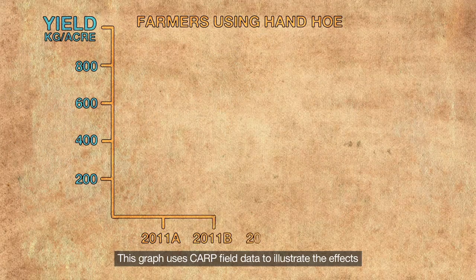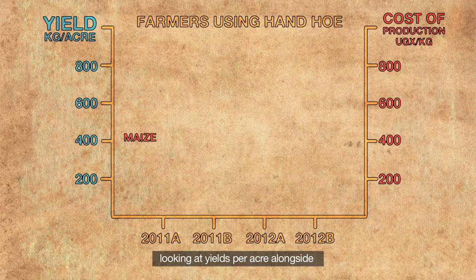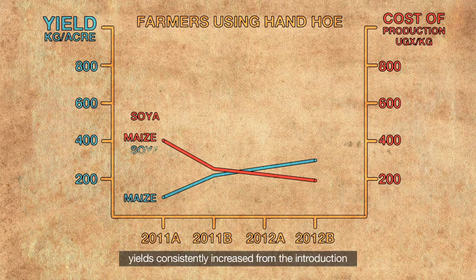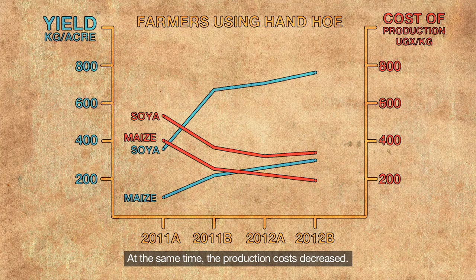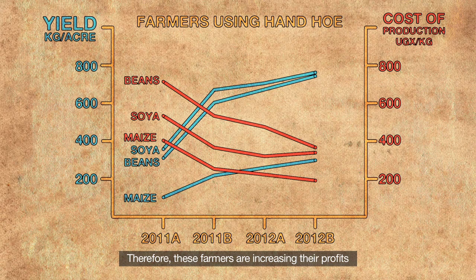This graph uses CARP field data to illustrate the effects of conservation agriculture for farmers who till using hand hoe, looking at yields per acre alongside the cost of production per kilogram. After the CARP program began early in 2011, yields consistently increased from the introduction of these conservation agriculture technologies. At the same time, production costs decreased. The same trend follows for maize, soya and bean crops. Therefore, these farmers are increasing their profits immediately and consistently.